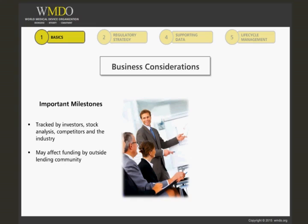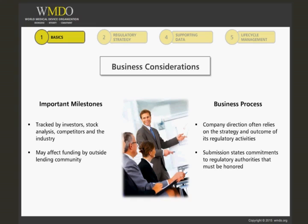It may affect funding by the outside lending community. Companies' direction often relies on the strategy and the outcome of the regulatory activity. Submissions state commitments to regulatory authorities that must be honored.